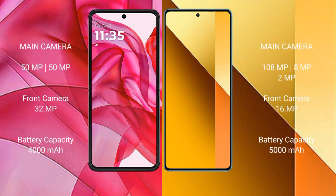The Motorola Edge 50 Ultra has a dual rear camera setup with 50 megapixels and 50 megapixels, and a 32-megapixel front camera. The Redmi Note 13 has a triple rear camera setup with 108 megapixels, 8 megapixels, and 2 megapixels, and a 16-megapixel front camera.